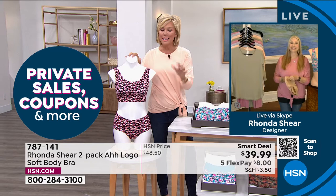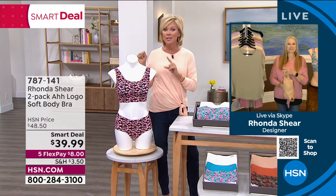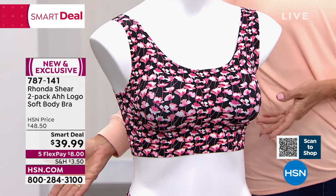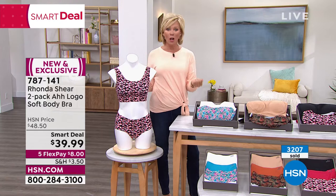This isn't a typical AH Bra — it's more of an upgrade. The original AH Bras are coming later in the show. This Smart Deal has aired for the last day or two and thousands have already sold — more than half the inventory is already gone in just a couple of airings. Today's Smart Deal price is available while supplies last.